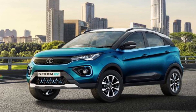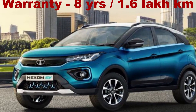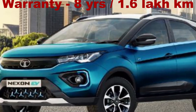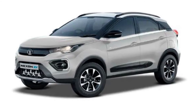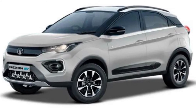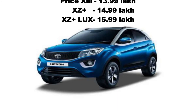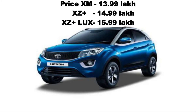Tata Motors is offering an 8-year warranty on the battery or 1,60,000 km on the Nexon EV. The XM variant is priced at 13.99 lakhs, the XZ Plus variant at 14.99 lakhs, and the XZ Plus Luxury variant at 15.99 lakhs Indian rupees.